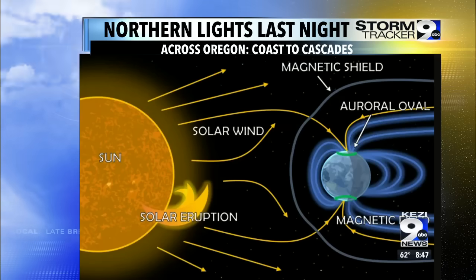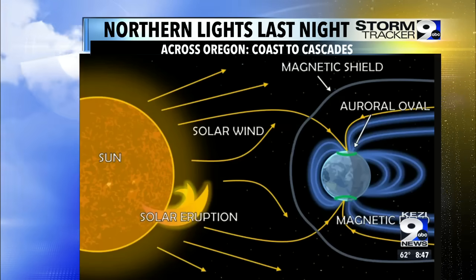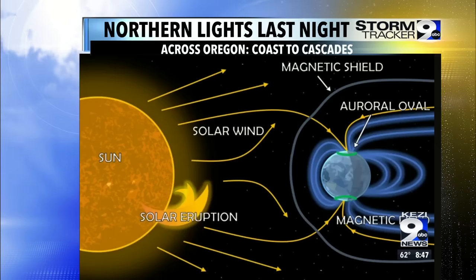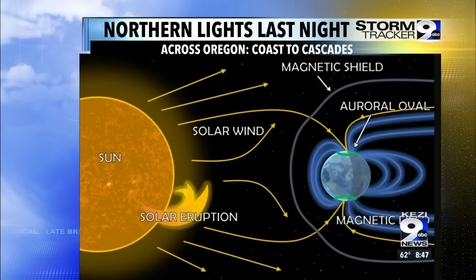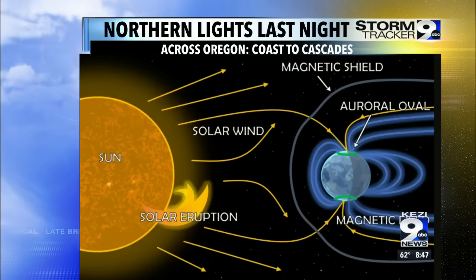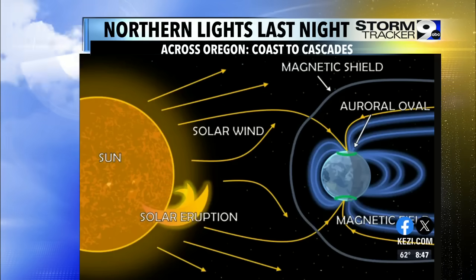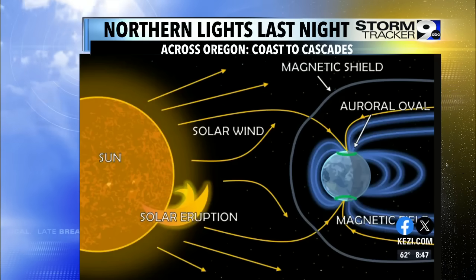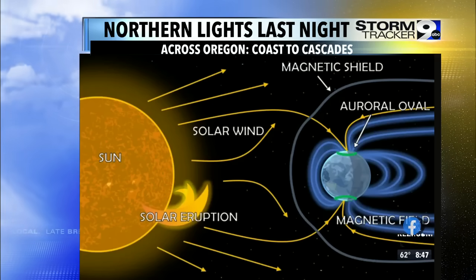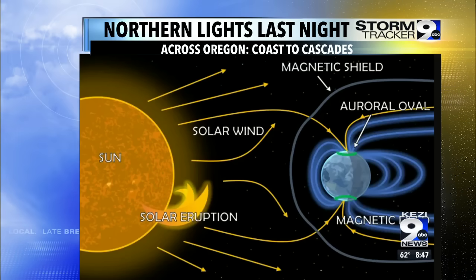Now depending on the intensity of these geomagnetic storms, we can get northern lights all the way down to the far extremities of the mid-latitudes, and that is exactly what we saw last night with those gorgeous images. We will likely see that once again tonight, but it's not going to be as intense. We're expecting to see this solar storm calm down over the days to come. So even tonight there are peaks where we could see vibrant skies, and lulls at times — it's coming in waves, but that will continue tonight.